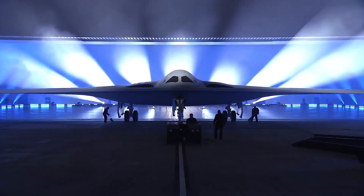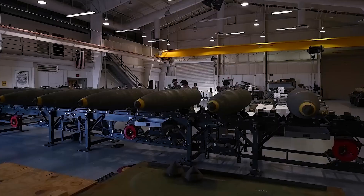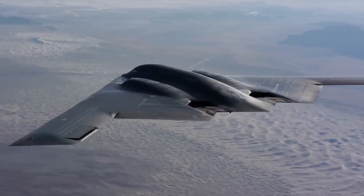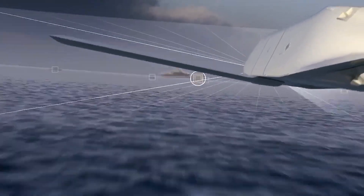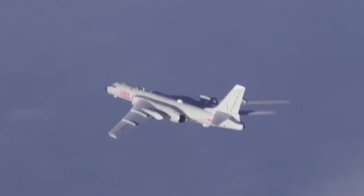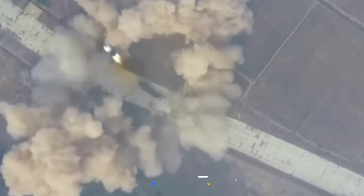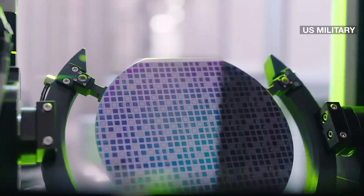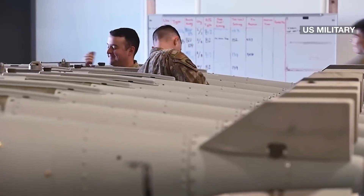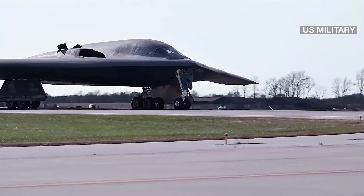The B-21 is part of the Pentagon's efforts to modernize all three legs of its nuclear triad, which includes silo-launched nuclear ballistic missiles and submarine-launched warheads, as it shifts from the counter-terrorism campaigns of recent decades to meet China's rapid military modernization. 'We needed a new bomber for the 21st century that would allow us to take on much more complicated threats,' said Deborah Lee James, the Air Force secretary, when the Raider contract was announced in 2015.